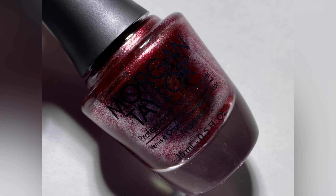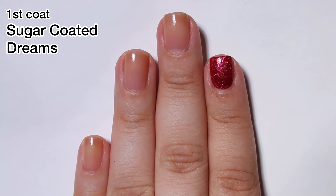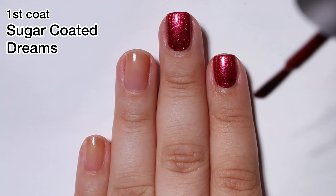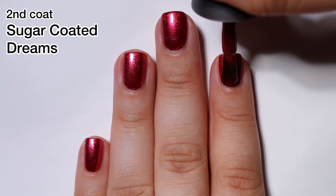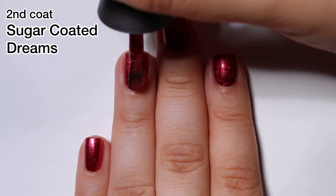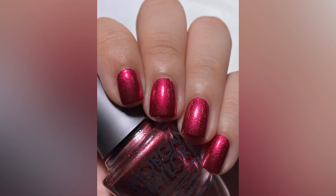First up, we have Sugar Coated Dreams and this is a gorgeous red metallic. I just love that Morgan Taylor did these gorgeous metallic, chrome-y colors. They are so beautiful and they have such a great formula. This one is a one-coater, but I'm going to show you what it looks like in two because I always do that. The formula on this one is beautiful, excellent, very easy to work with — no issues whatsoever. This would also look very gorgeous mattified. These kinds of shades look stunning mattified.